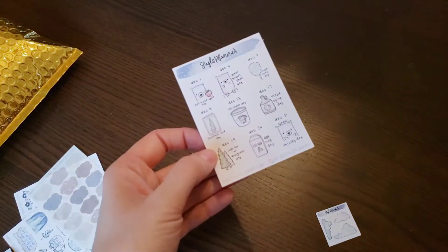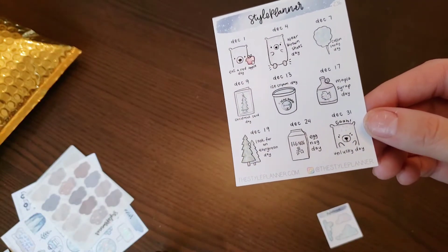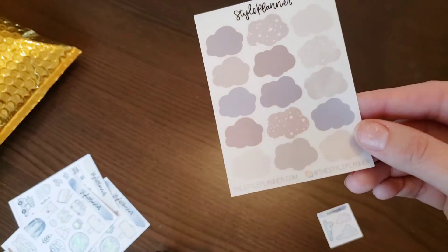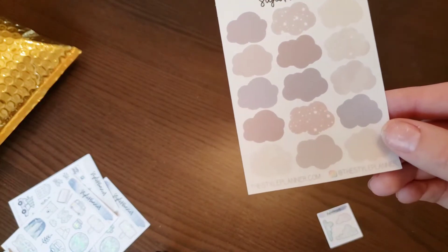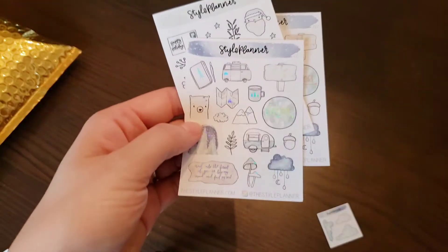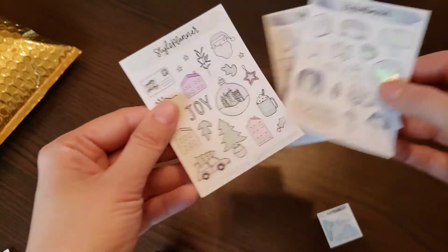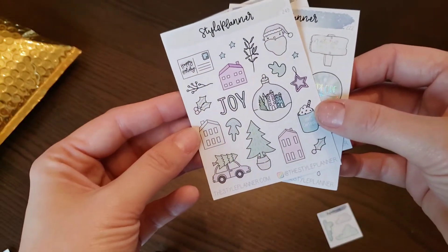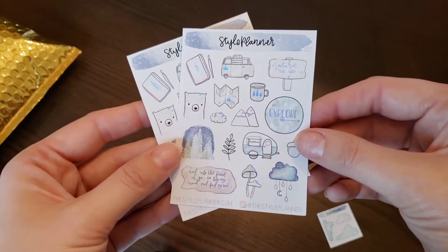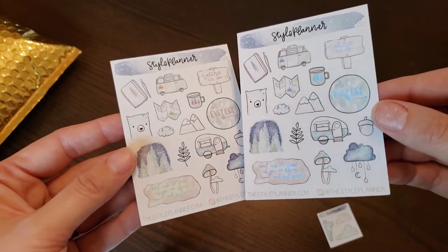This one doesn't have foiling — I think this one's called December Wacky Holiday. Then this one is transparent cloud stickers, no foiling. And then here we have holiday deco — this is holiday deco, super cute. Nature deco — this must be nature deco with hollow. Oh yeah, and I got two of these!